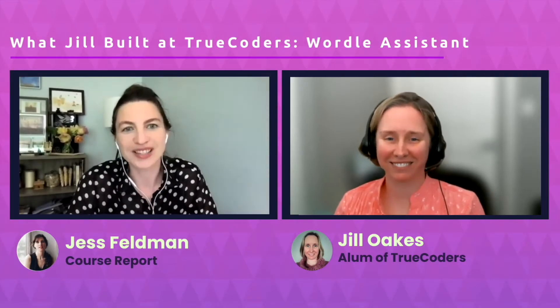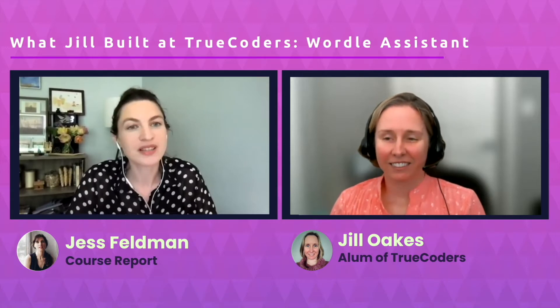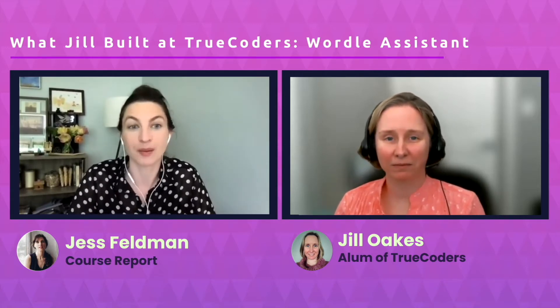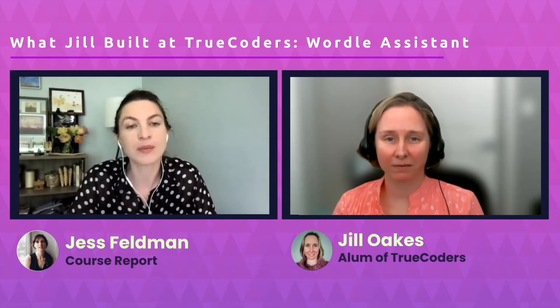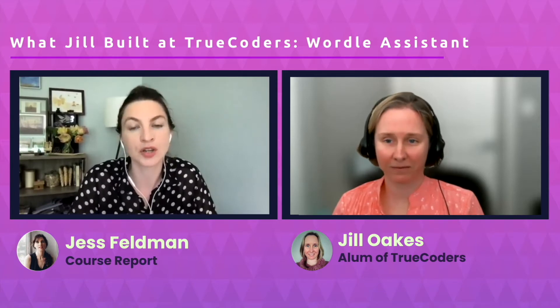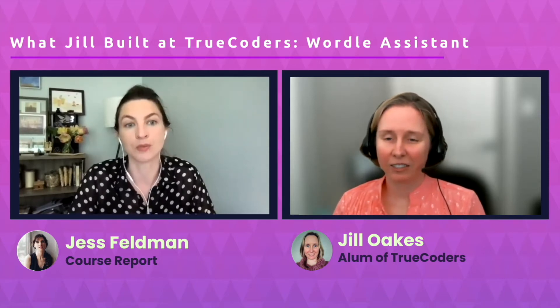Hi everyone, I'm Jess, and I'm the content manager here at CourseReport. CourseReport is the resource for helping people find the right coding bootcamp for them. You can use the CourseReport website to research the best coding bootcamps all over the world, as well as insights on which coding languages to learn, where to apply, how to break down all of that bootcamp jargon, and so much more.